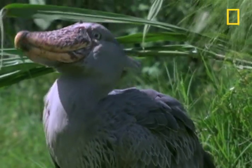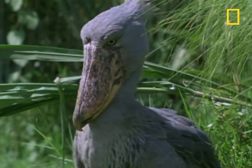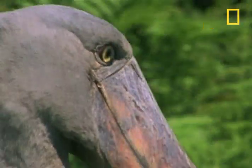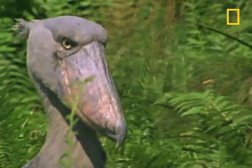Some animals look like they're made up of spare parts from other animals. Take the shoebill stork, for example. It looks like it stole its powerful beak from a pelican, its legs from a flamingo, and its head from an eagle.